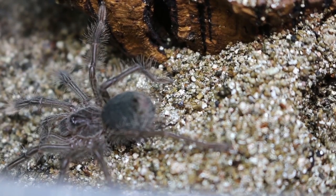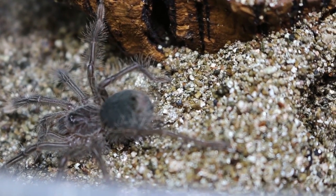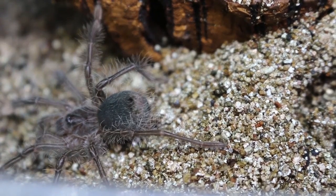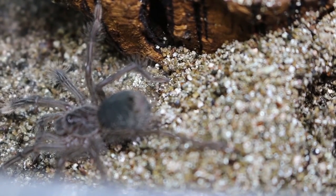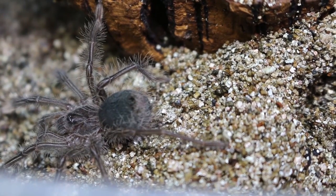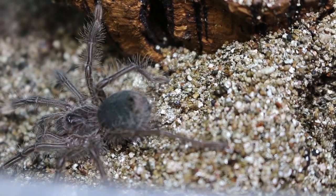This species is a voracious eater. They do like to have a little hide, and although they have a less potent venom, their fangs grow to be so large that people do worry about the pain involved in the bite just due to the puncture wound.